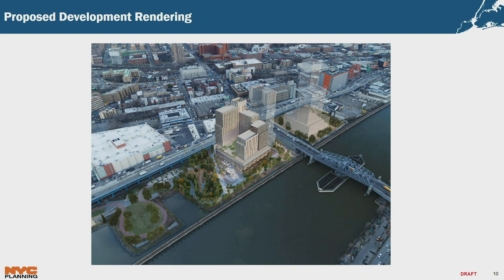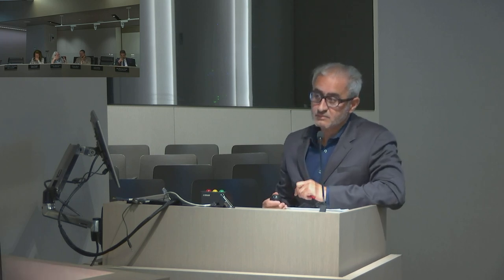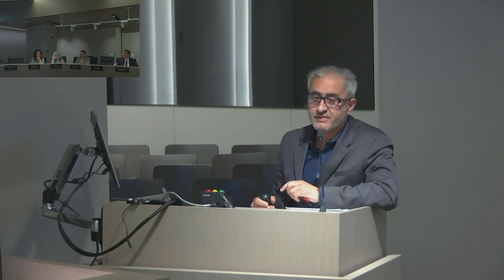That concludes the presentation. Commissioner Levin asked why the UDAP was postponed to this point rather than included with the original application. The presenter explained it was a city decision to go forward in 2017 before a developer was selected, so the process was broken up. Commissioner Levin confirmed that the UDAP financing could be used for anything in the project, but the intention is to help finance the open space, without precluding other uses.